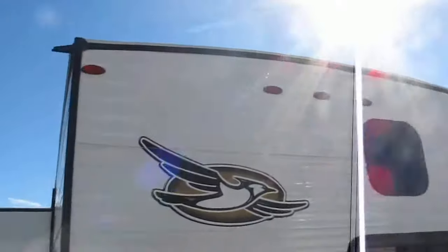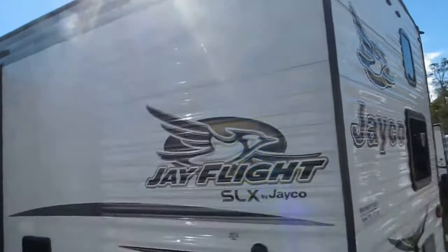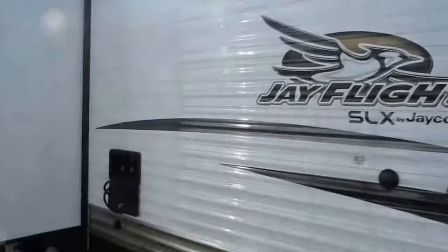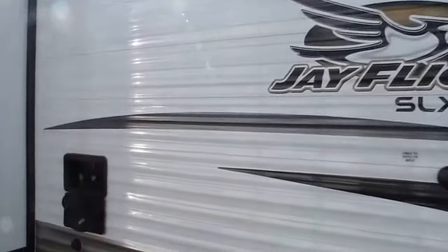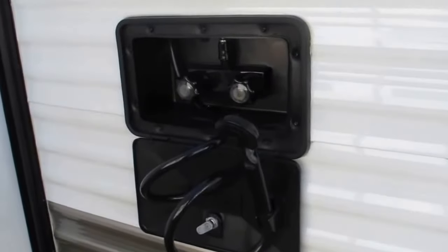Jayco also has that magnum truss roof system. That roof's been rated at over 4,500 pounds of weight — definitely a tailgater's dream come true up there. They've stacked 4,606 pounds of concrete blocks up there and it did not buckle. It's twice as strong as the leading competitor and also twice as strong as the warranty.